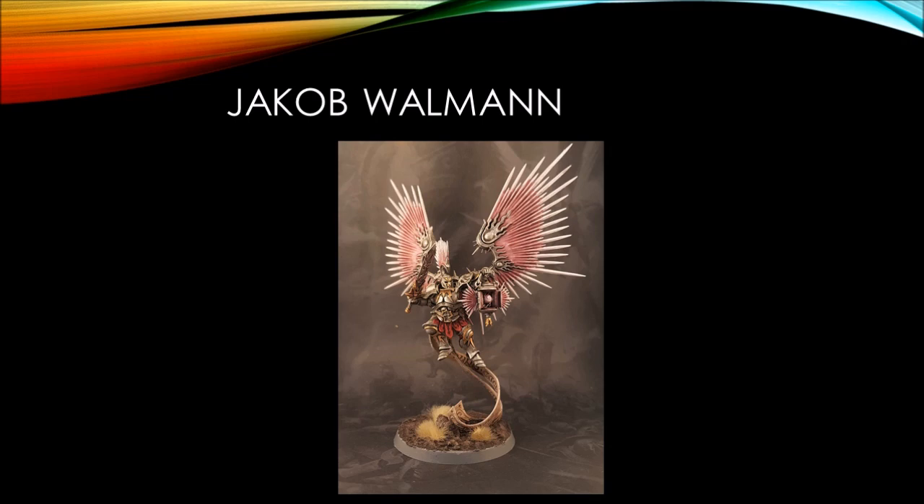Jacob Wallman is our next submission, doing a very nice crisp Stormcast in bright magenta colors — these Nighthaunt. I particularly like the sort of tarnished silver he used; it has some very soft and subtle brown tones that work really well with the pink of the lantern, the wings, and the feathers.